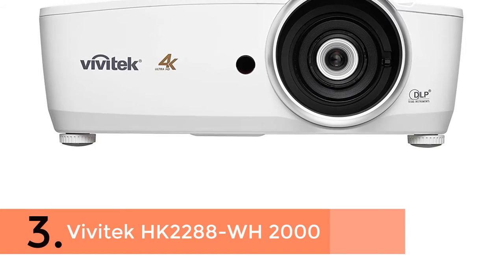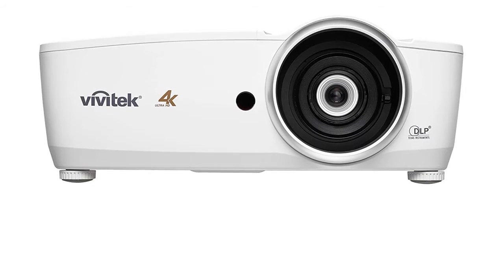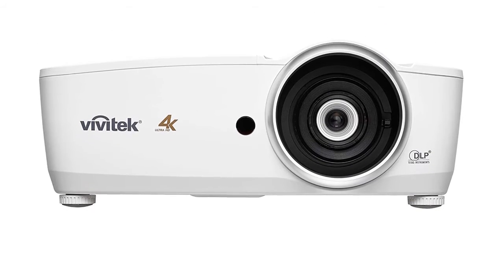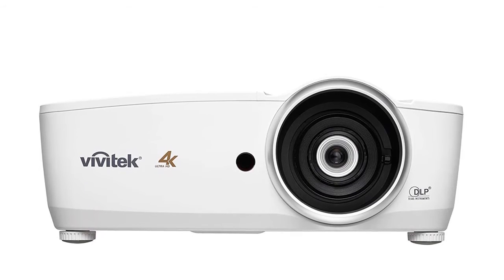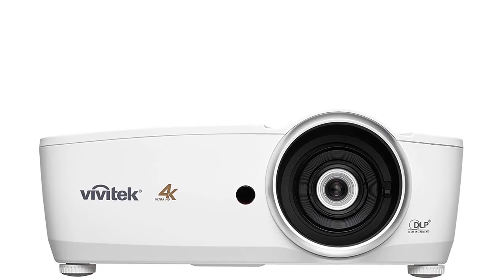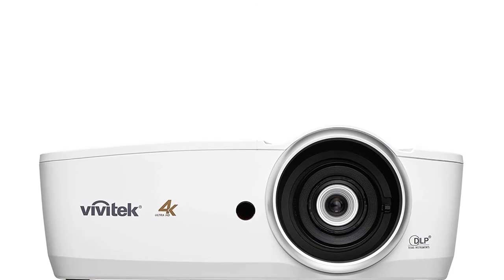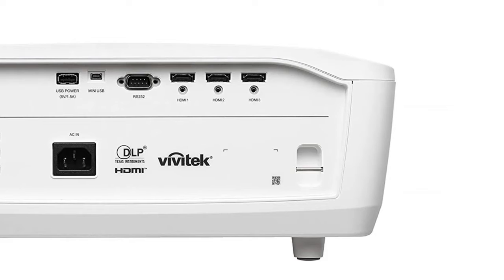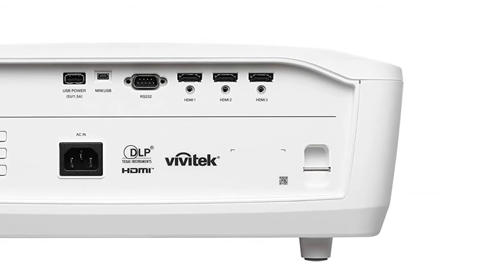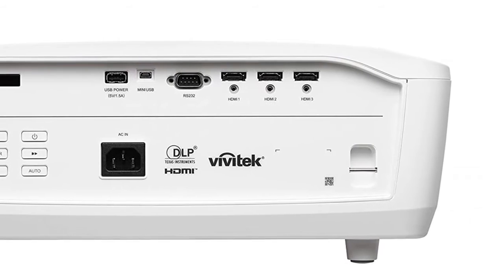In third place is the Vivitek HK2288. This bright home cinema projector offers up to 2000 ANSI lumens for amazing brightness and an extremely high 50,000:1 contrast ratio for spectacular blacks and outstanding colors. Advanced HDMI 2.0 x3 connectors provide high-quality digital video signals and quick data transfer rates.